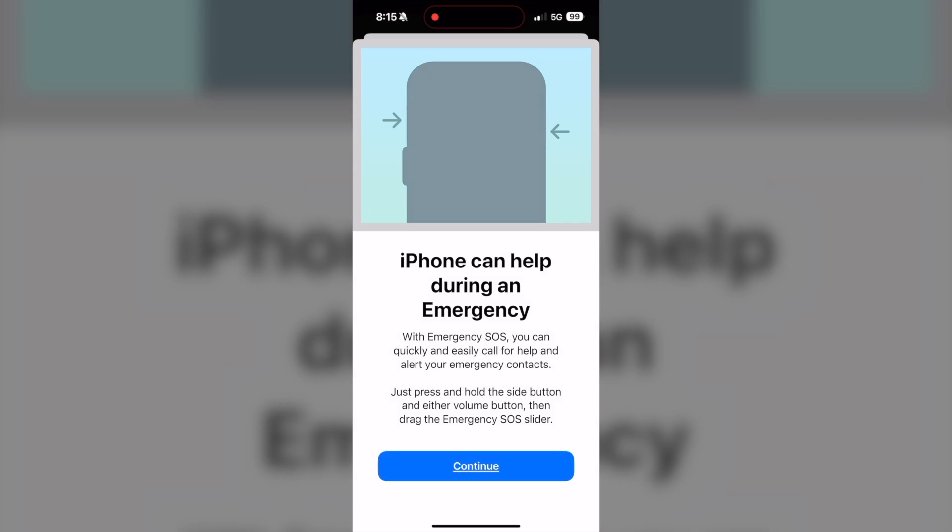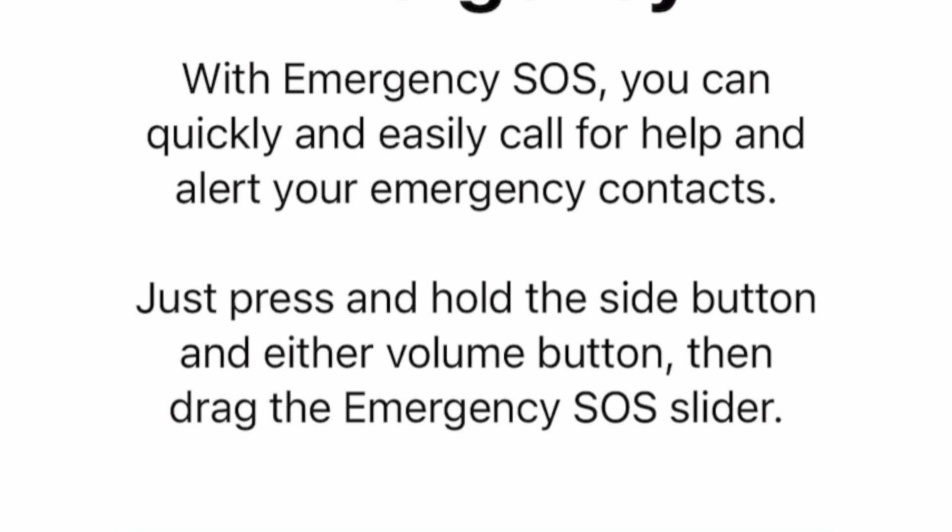Hello everyone, this is Will. I just wanted to go over a quick video on how the iPhone can help you in an emergency. I recently upgraded to an iPhone 15, and now with Emergency SOS you can easily call for help and alert your emergency contacts.